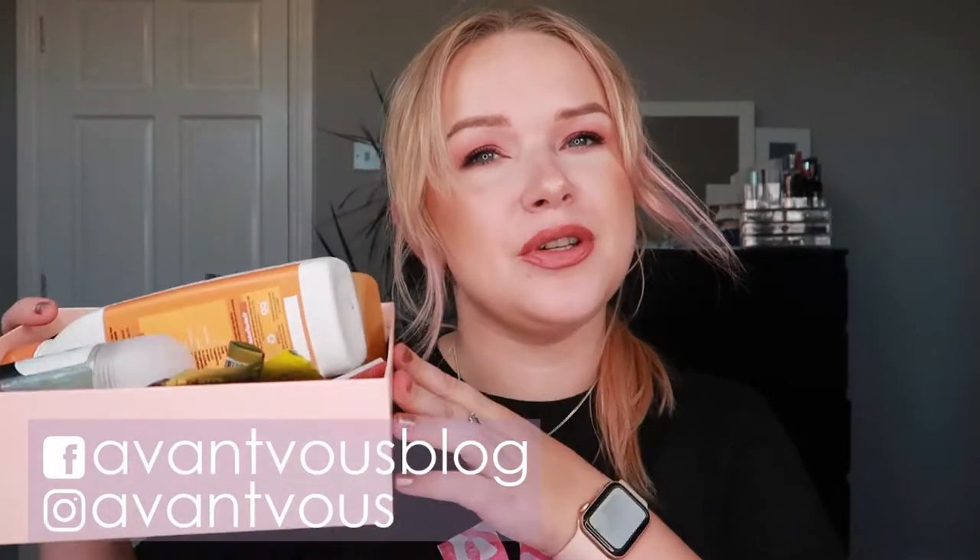Hello there, welcome back to my channel! In today's video I'm doing my empties, and as you can see we don't have a lot, so this should go quickly. If you're interested in seeing what I used up throughout the last month, just keep on watching.